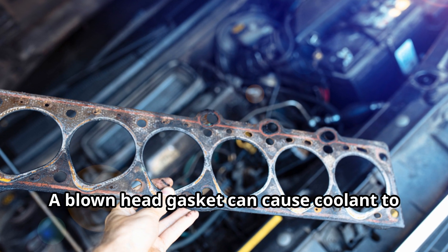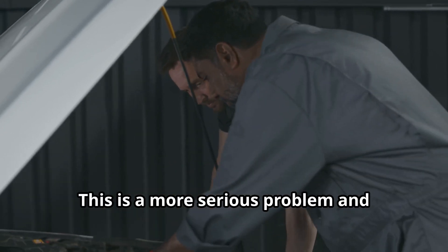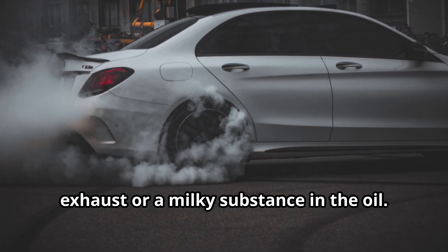Let's talk about the head gasket. A blown head gasket can cause coolant to leak into the engine, leading to overheating. This is a more serious problem and usually requires professional help. Signs include white smoke from the exhaust or a milky substance in the oil.